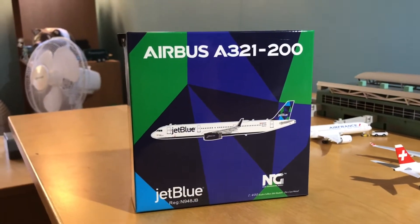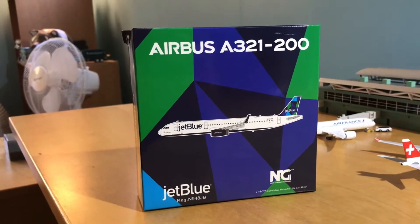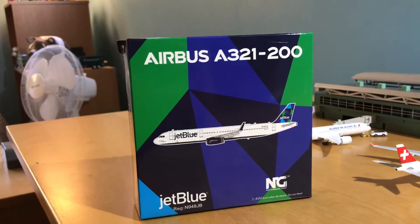Hello and welcome back to Gemini Jets 2006. Today I'm going to be reviewing the Airbus A321-200 JetBlue by NG Models.